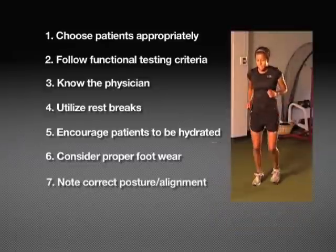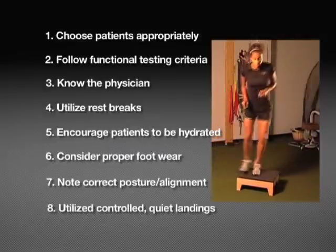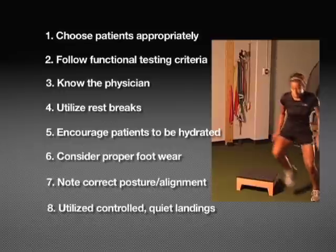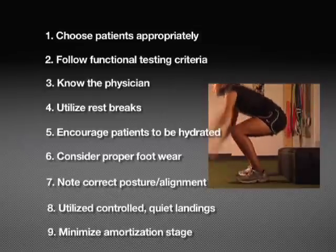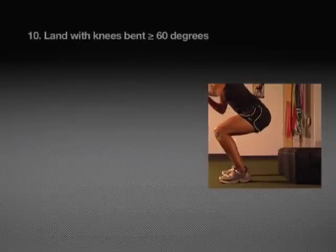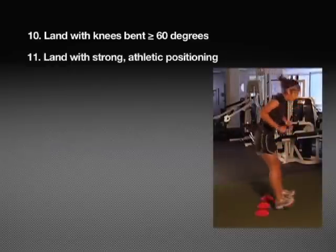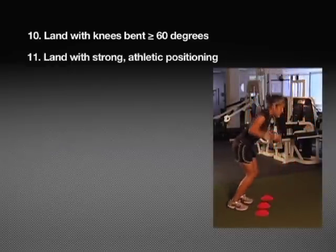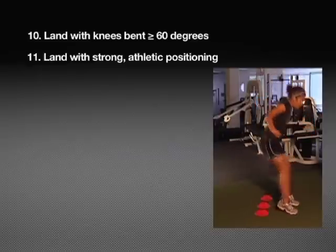Consider proper footwear and use a firm but forgiving surface. Note that correct posture and body alignment is the focus for all stages. Utilize controlled, quiet landings — landing toe to heel for vertical touches, heel to toe for horizontal touches. Minimize the amortization stage; the landing on the first jump should be the beginning of the next jump, stressing good, quick eccentric muscle control. Land with knees bent greater than 60 degrees of flexion, after which the hamstrings and quadriceps work together through co-contraction. Land with strong, athletic positioning: feet shoulder-width apart, knees comfortably flexed, shoulders back, chest over the knees, and center of balance over the balls of the feet. Avoid dynamic valgus or knock-knees positioning with landing.